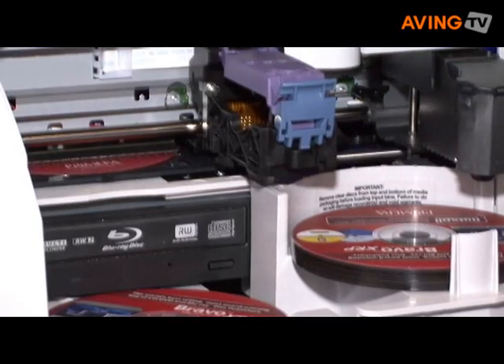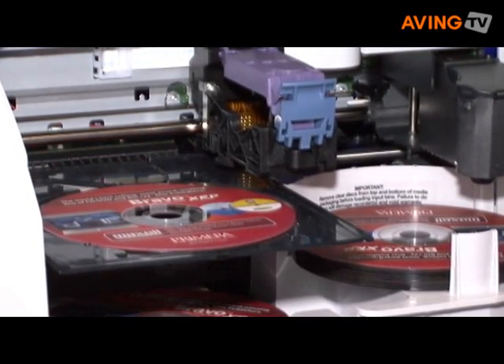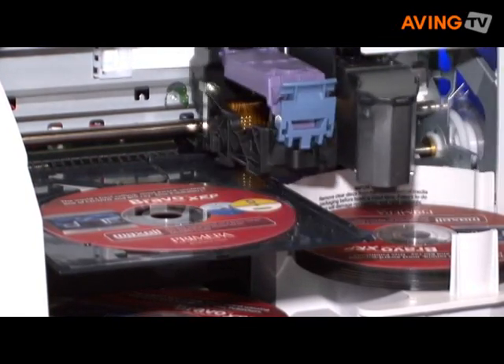This is the entry level. The smaller one, the Bravo SE, is more entry level. It does 20 discs at a time and it retails MSRP for about $1400.